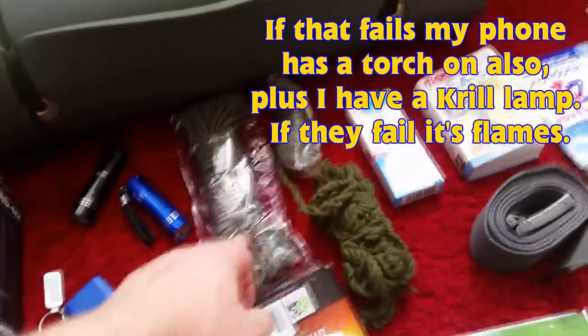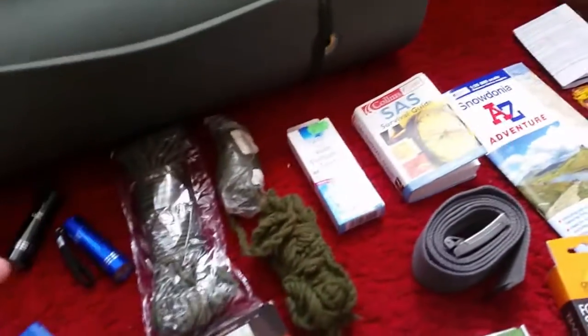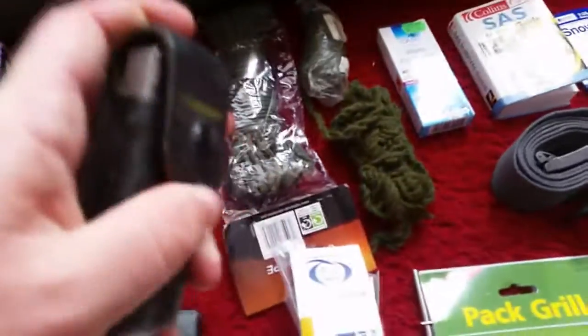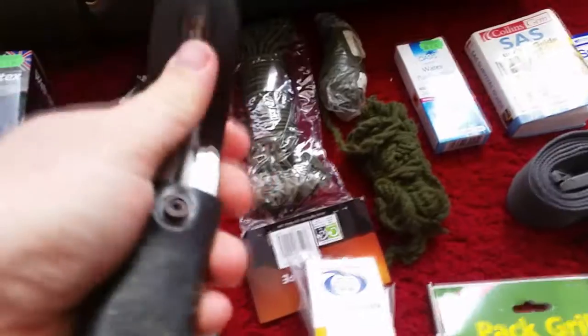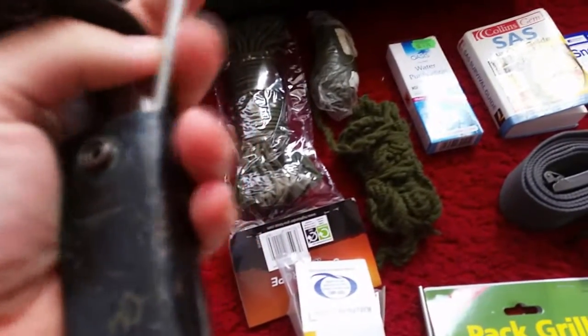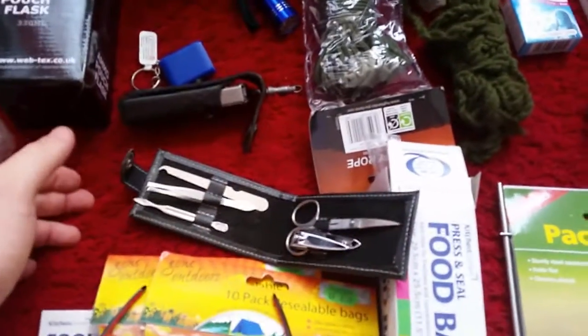I've got some paracord, thick string, some more paracord, some other type of string, and a Leatherman with a little knife sharpener inside it.